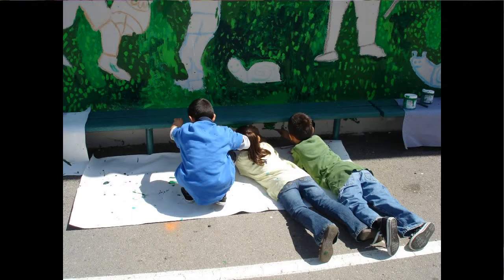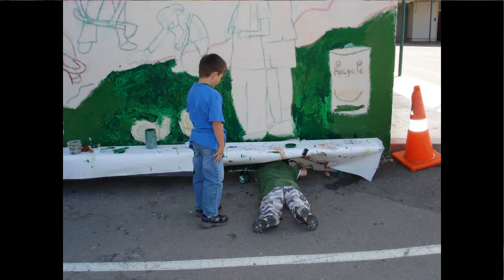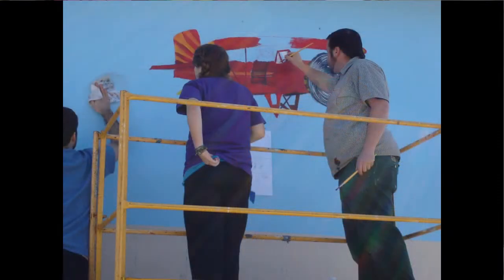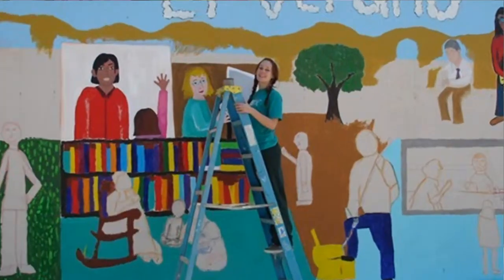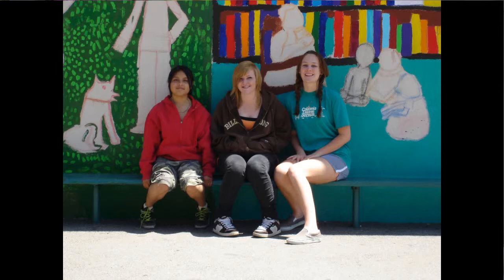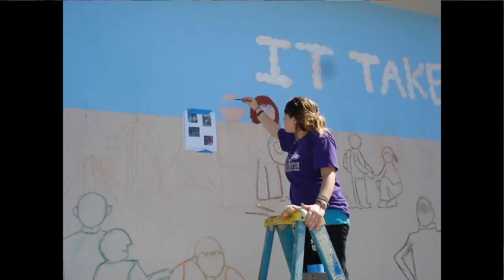There was also another challenge: a bench going directly across the wall. We had little kids laying on the ground painting under the bench. The taller parts were painted by a group of young adults and teenagers. I had a wonderful girl, Ava, working with me on her senior project. So I had all kinds of things going on — Saturdays working with teenagers and young adults, and school days working with kids.